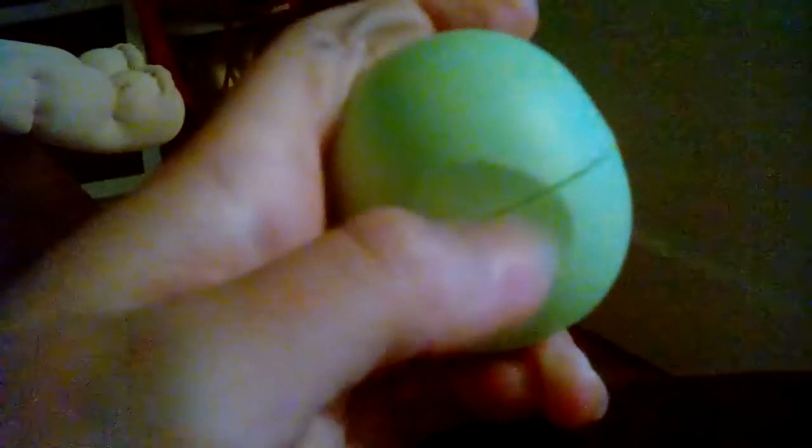Thank you guys for watching — comment, rate, and subscribe because we are almost at 50 subscribers! There's a Barbie in the background, also a big mess, but here is the EOS. That's what it looks like, and that's the lid. These are really expensive — like three dollars — but I got them on sale. It has EOS on the bottom and EOS on the top to prove that it's a real EOS.